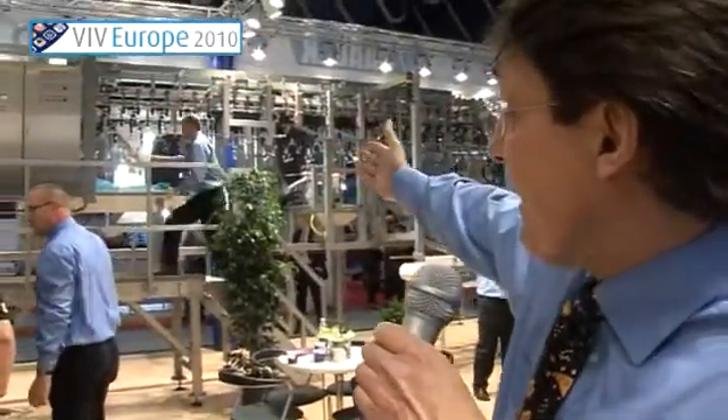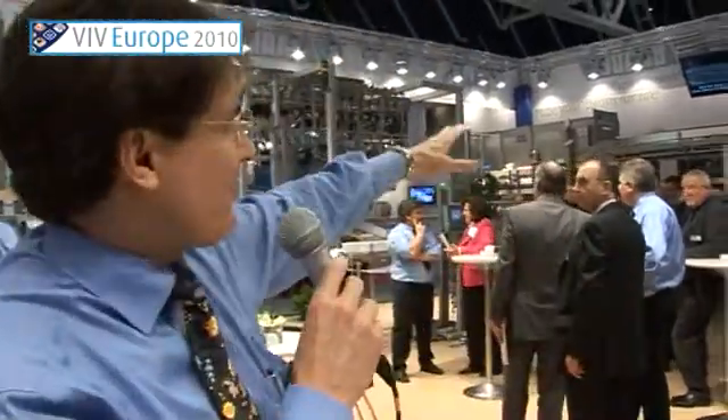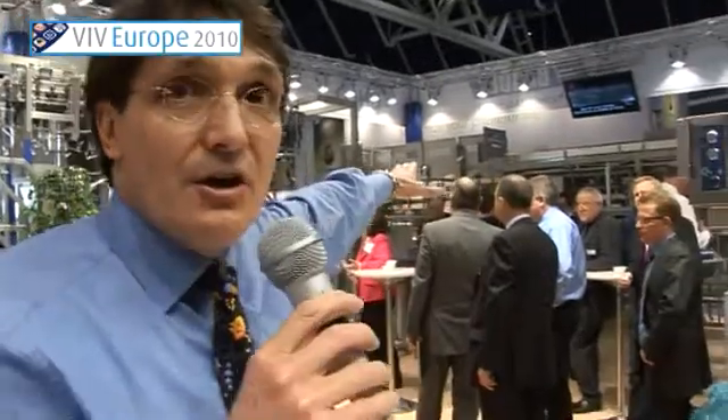If you look behind me here, you can see our cut-up system. We're able to take a whole eviscerated bird and cut it into pieces. The idea is to produce a really good front half cut, and from that front half, go into our third generation 656 deboner, where we're able to take single filet, tender in, tender out, or butterfly filet.